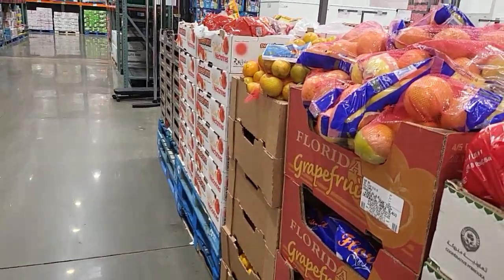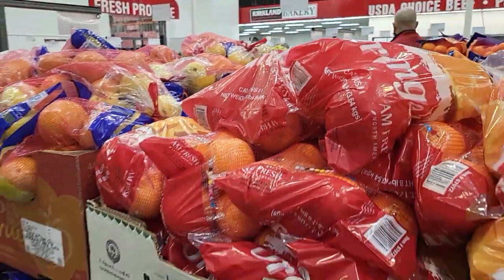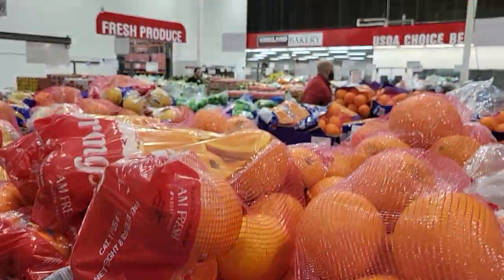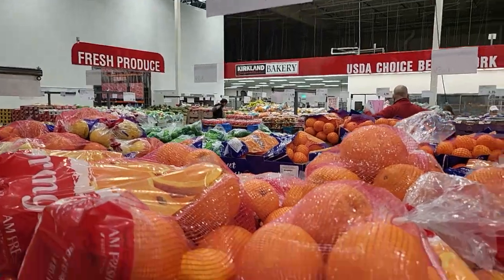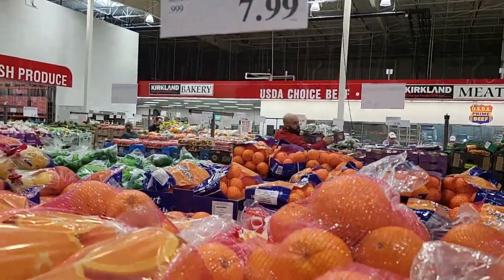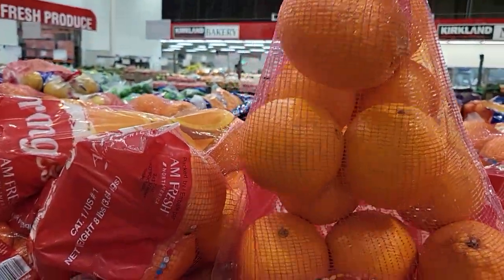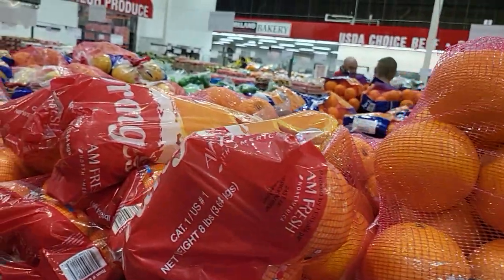Well hello, we are doing some grocery shopping in Costco today and I'm taking you guys with me so you can get an idea on the prices. Here they have oranges — eight pounds of oranges for $7.99, so you get this big old bag right here for $7.99.